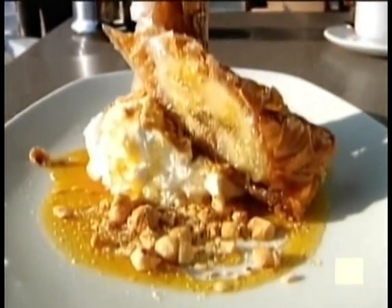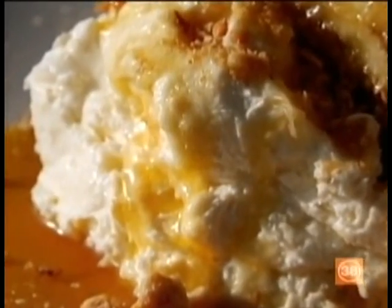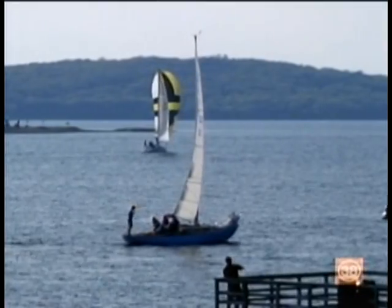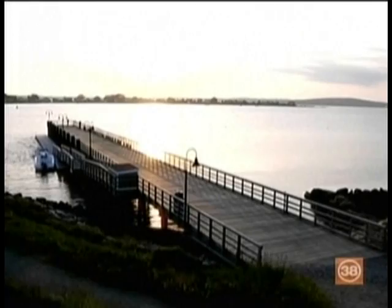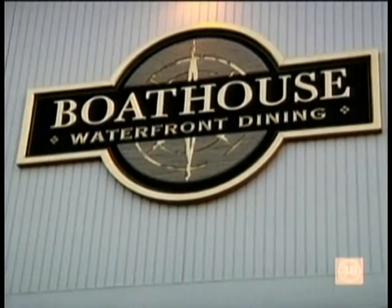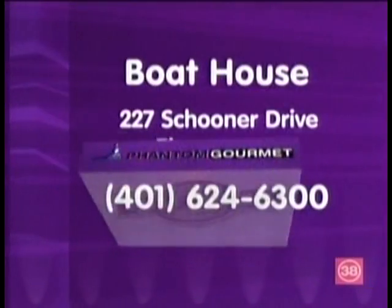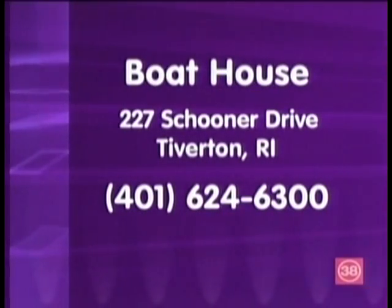You don't have to struggle to make a dessert decision either, because the crispy phyllo-wrapped banana is a perfect way to end the meal — studded with toasted hazelnuts and a honey rum drizzle. Take a bite, watch a boat sailing by, and take the rest of the day off. It's just a place to really let the time go by and let your worries slip away. The Boathouse is located at the Villages on Mount Hope Bay — 227 Schooner Drive in Tiverton, Rhode Island.